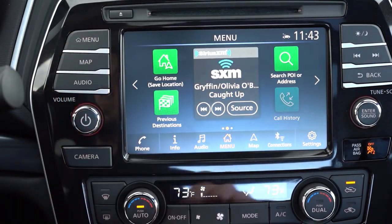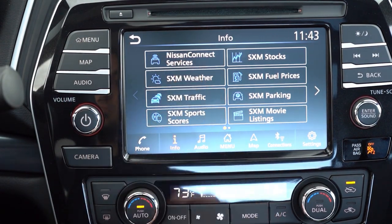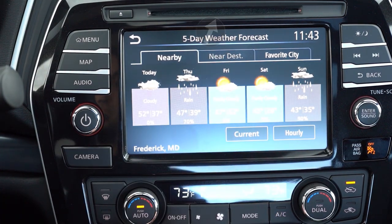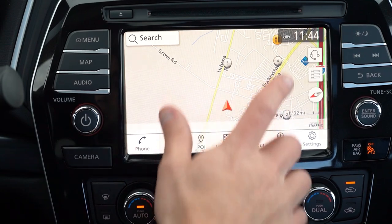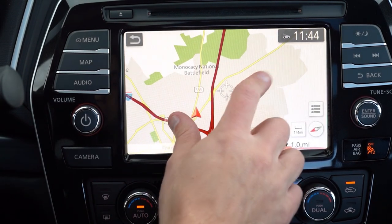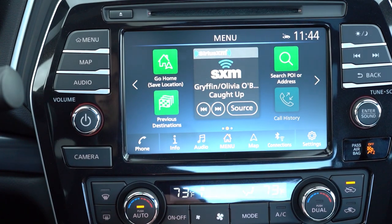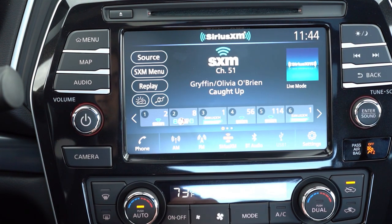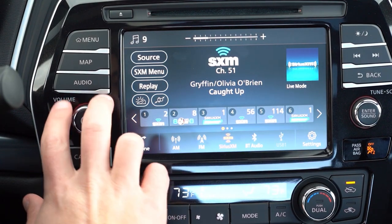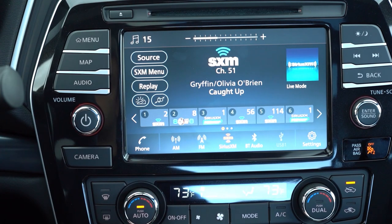Moving to the infotainment: notably, just above the screen there's a CD player — probably the only car where that's still available. An eight-inch color touchscreen display comes standard, with Bluetooth and audio streaming, Android Auto, Apple CarPlay, and a factory navigation system — all standard on every trim level. Really great to see that navigation included across the board.